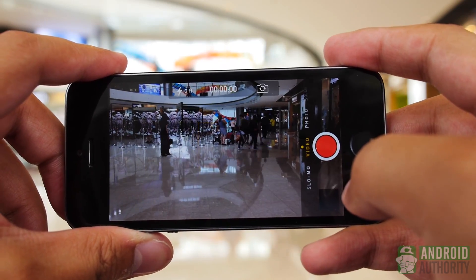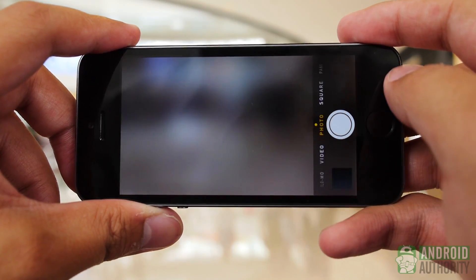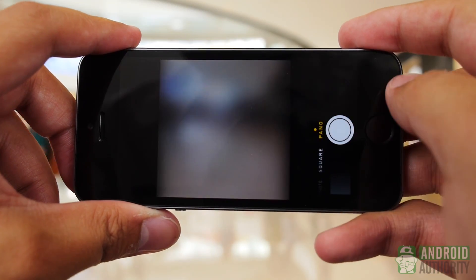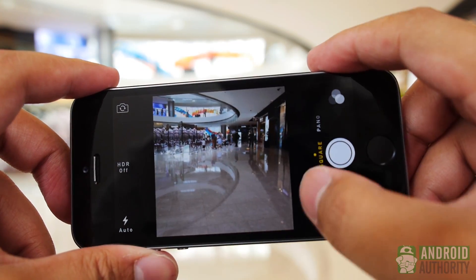When it comes to cameras, the 5S did get a bit of a boost, but it's mostly in its new app. The 8MP optics are largely the same good performer as before, but its interface has been updated into a much nicer looking and functional design. With a swipe, you can change the modes that now include a square mode for Instagram photos, slow-motion video capture, and a bunch of live filters.